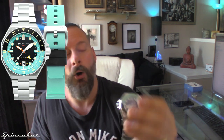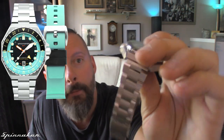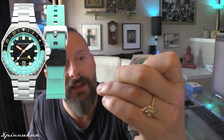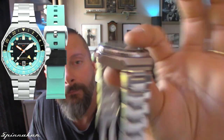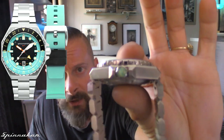I also forgot to mention the crown — there's a turquoise crown cap. I don't think it's a sticker; it looks like it's actually poured and recessed, probably some kind of resin. You actually have the Spinnaker logo right on the inside of that crown. Pretty cool detail.